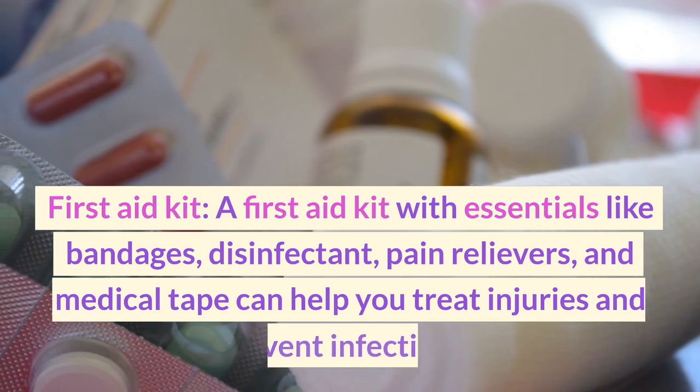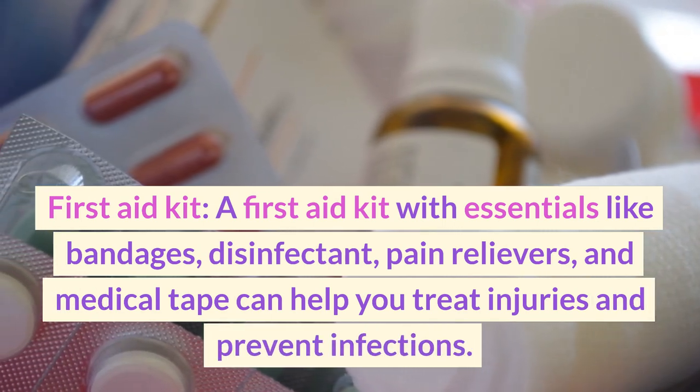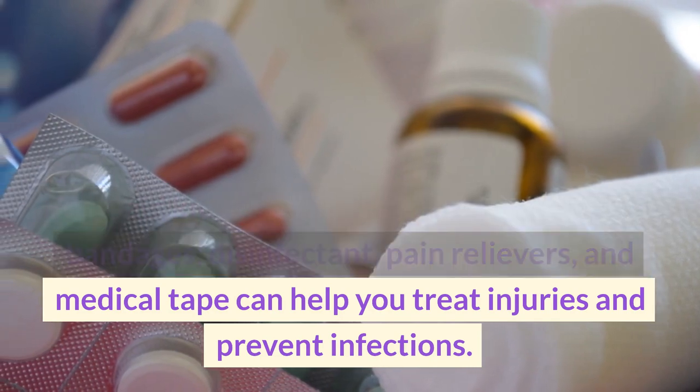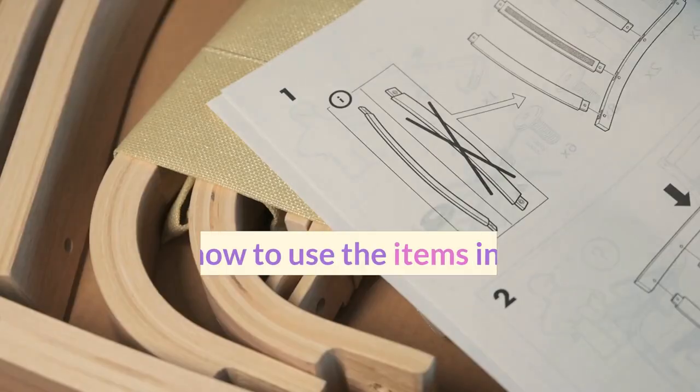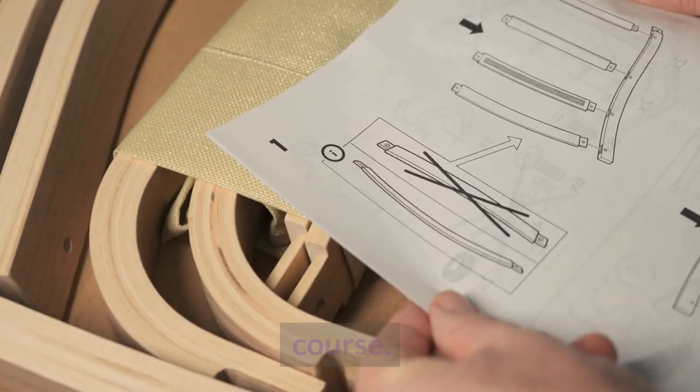A first aid kit with essentials like bandages, disinfectant, pain relievers, and medical tape can help you treat injuries and prevent infections. Knowing how to use the items in your kit is important too, so consider taking a first aid course.